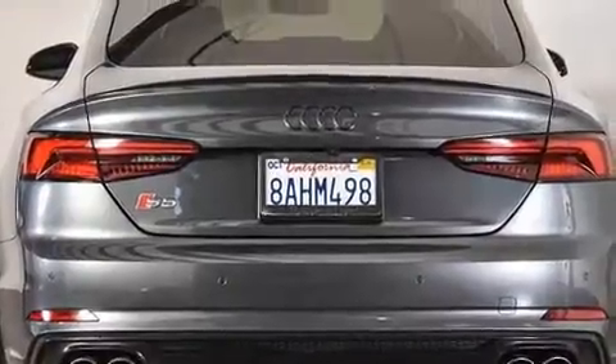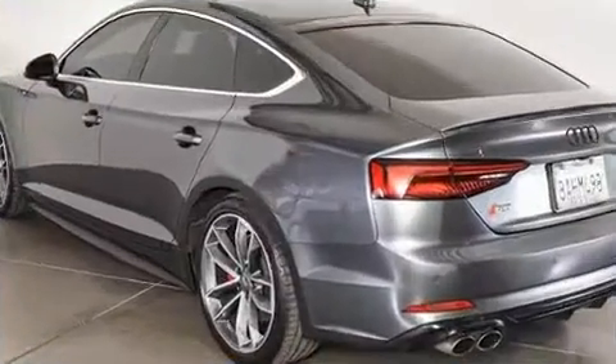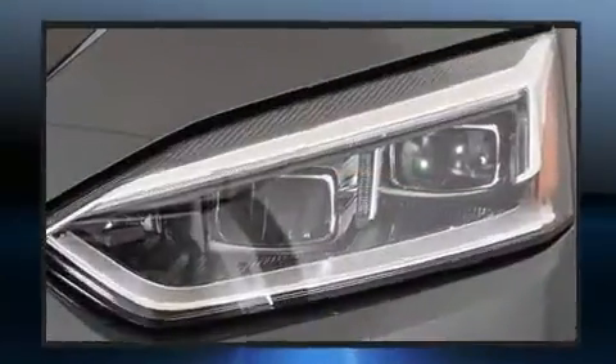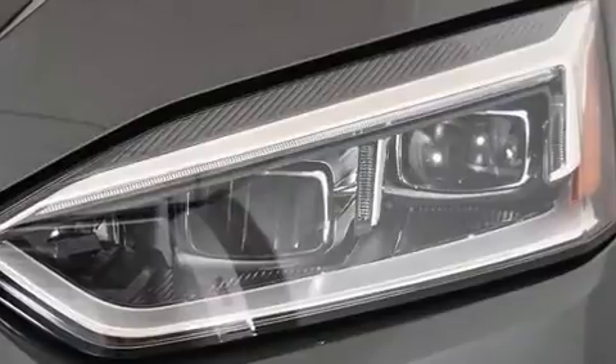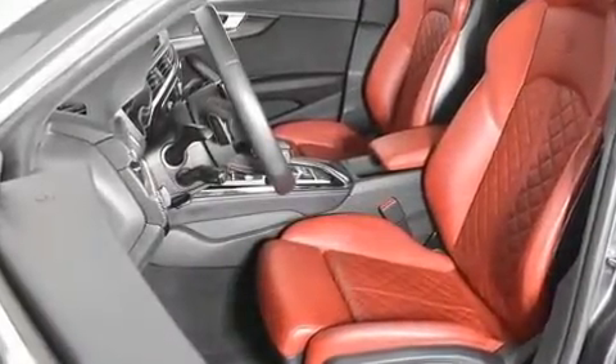Audi infused the interior with top-shelf amenities such as leather upholstery, front and rear reading lights, an automatic dimming rear-view mirror, heated seats, front dual-zone air conditioning, a power rear cargo door, and seat memory.